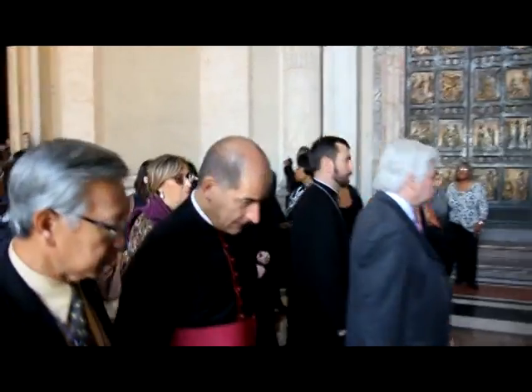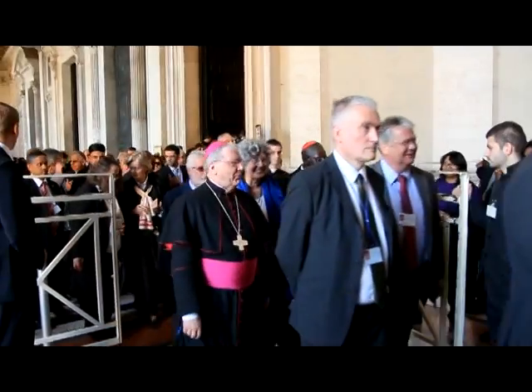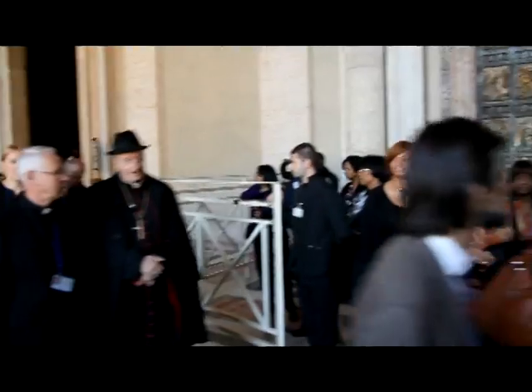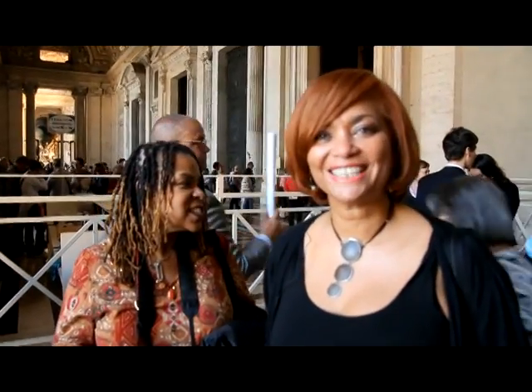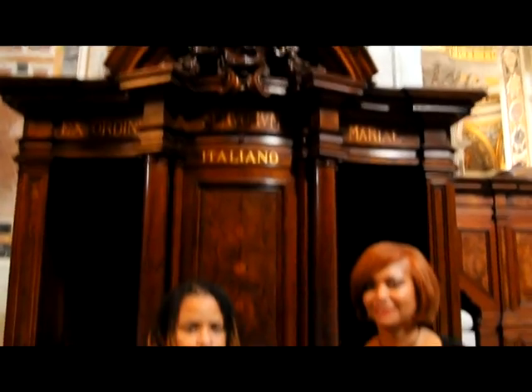We were lucky enough to be there during a Cardinal convention and found ourselves in the midst of a parade of Cardinals with various styles and swagger — yes, swagger. One had on a fedora. Perfect timing. We're here in Vatican City and we just had a parade of Cardinals. Since we're standing in front of a confessional, Bonnie, do you have anything you want to admit to at this time? Not inside the Vatican — I'm going to keep it until I get back to Chicago.